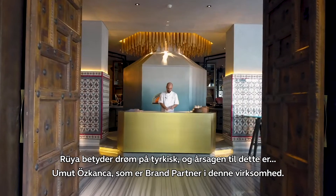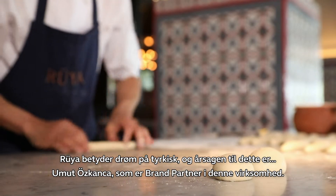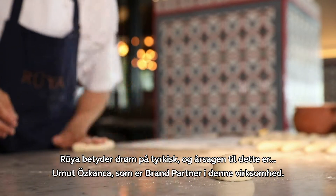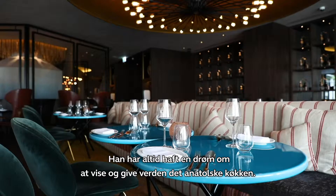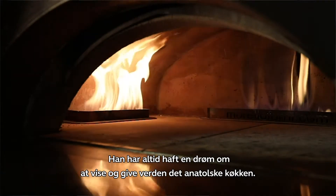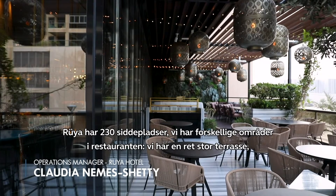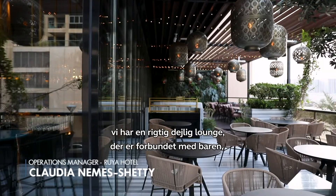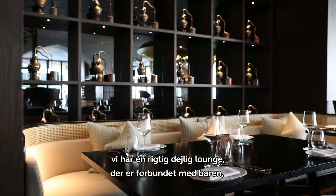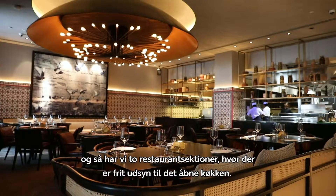RUYA means dream in Turkish. The reason is that Mr. Umut Özkanza, who is the brand partner of this business, it was always his dream to showcase and bring the Anatolian cuisine to the world. RUYA has 230 seats. We have different areas of the restaurant — a quite big terrace, a very nice lounge connected to the bar, and then two restaurant sections overlooking the open kitchen.